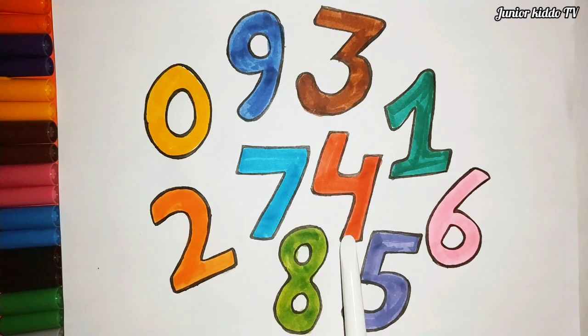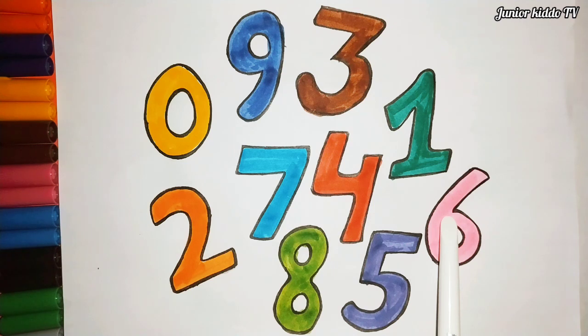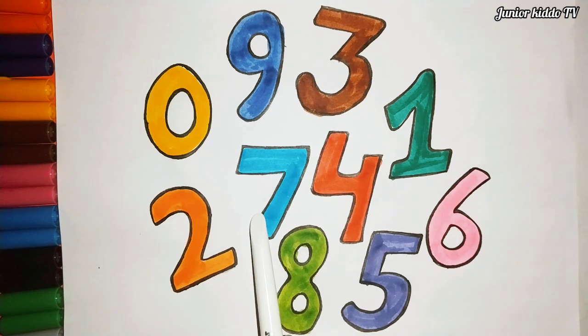Red color, four. Violet color, five. Pink color, six. Light green color, seven.